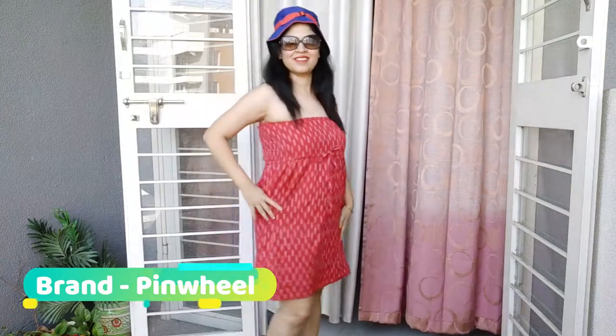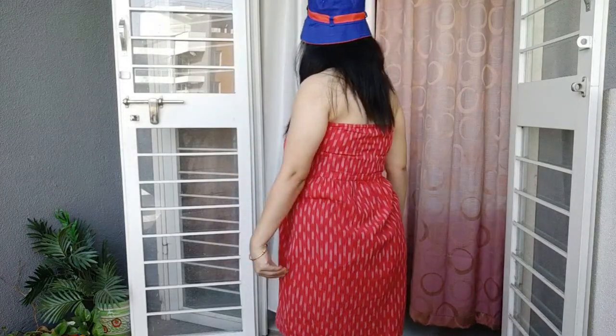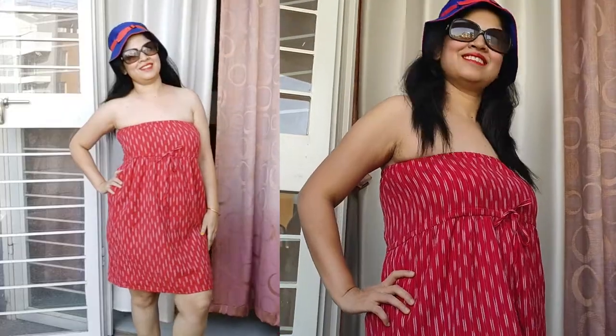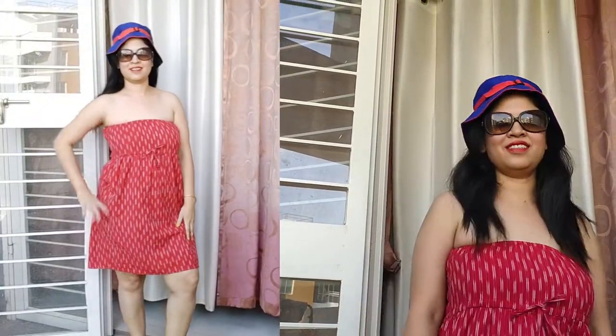Starting with my most favorite summer dress. This is an off-shoulder dress, which I purchased from Myntra around a year back. This is the most comfortable fabric. And below the chest, you get a tie bow option, which you can tie in your chest portion — this looks quite cool. And if you are not comfortable with the off shoulder, you can pair it up with a denim shrug or any jacket. This looks quite cool and trendy.